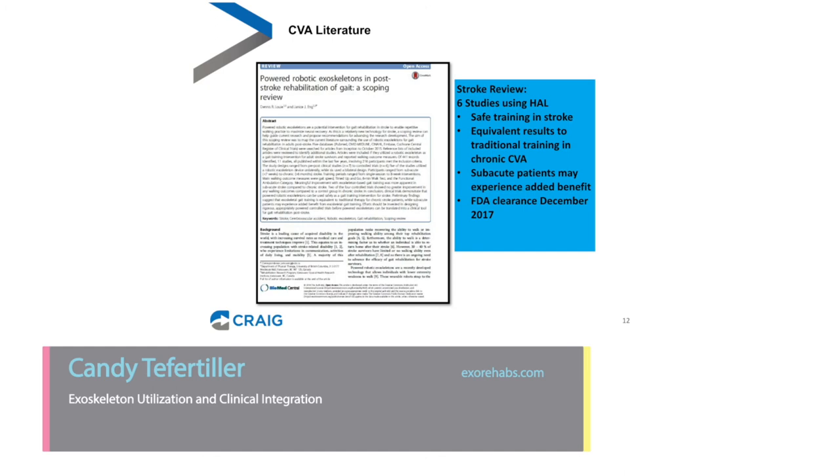The stroke literature has focused mainly on feasibility, with studies published in Europe. They found the device is safe to use with individuals who've had a CVA, with equivalent results to traditional gait training interventions. Sub-acute patients might experience added benefit because you can deliver more stepping dosage with less physical assistance from therapists. This has only been cleared for use in the United States since 2017 through the FDA.